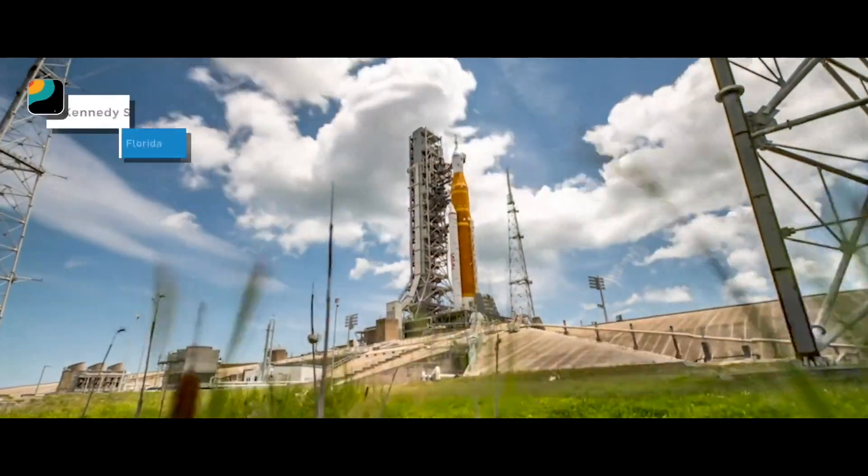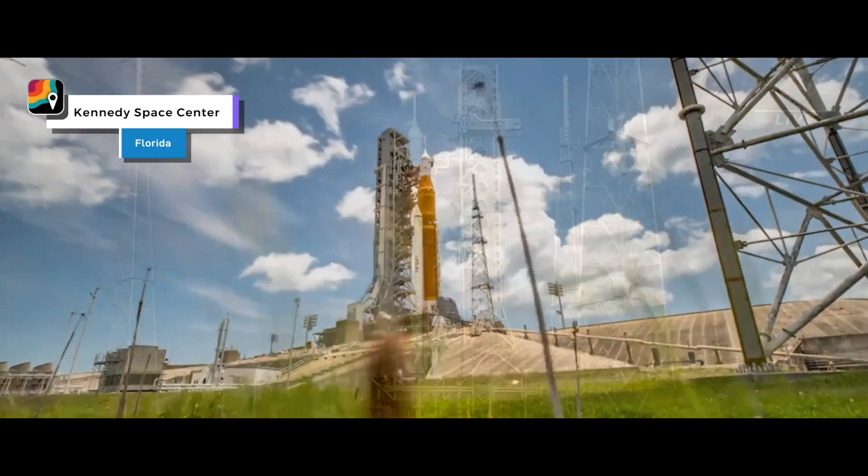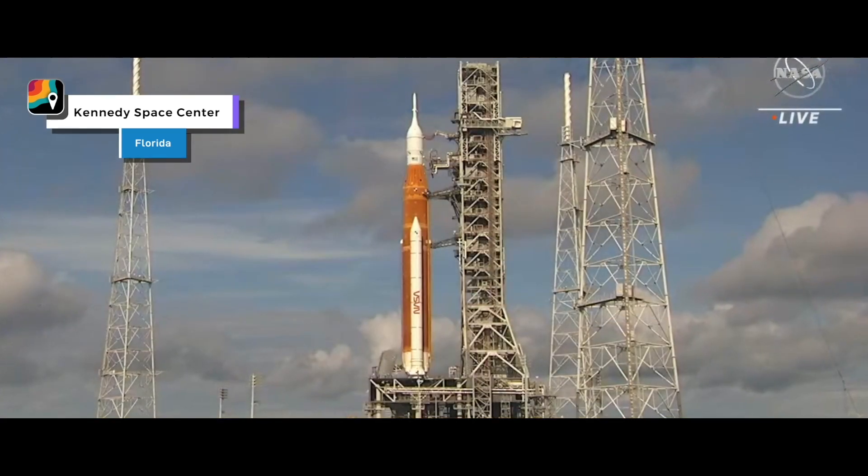The countdown is on for the world's biggest rocket, called SLS — the Space Launch System. It's set to lift off on a journey around the moon.